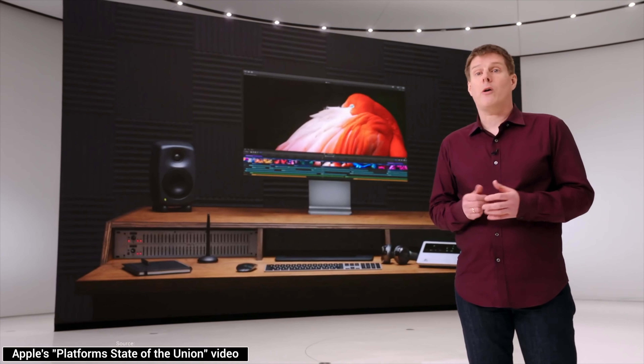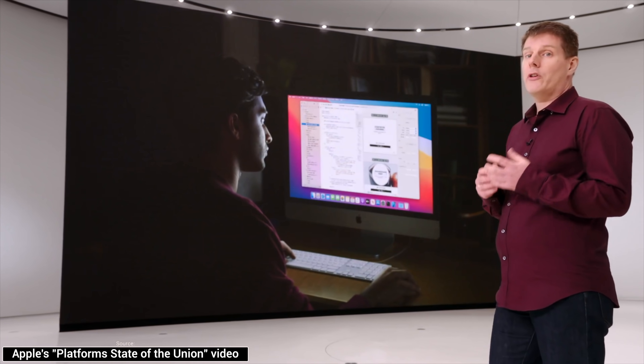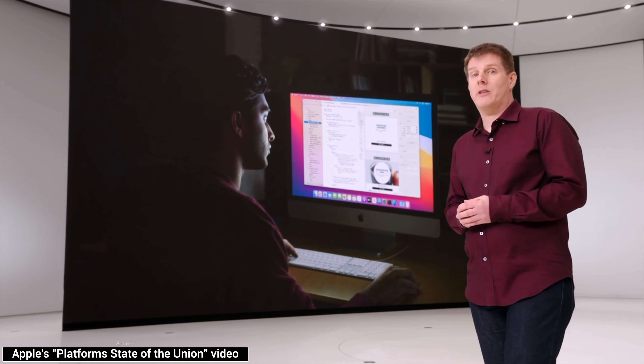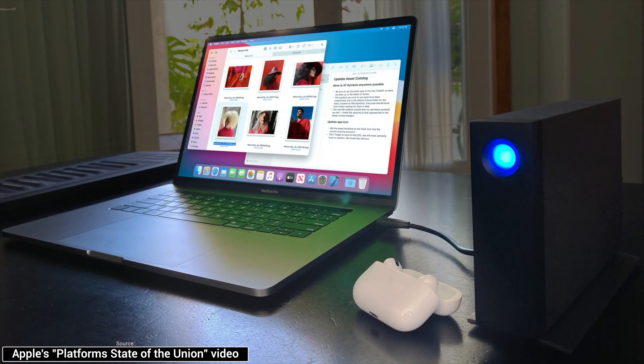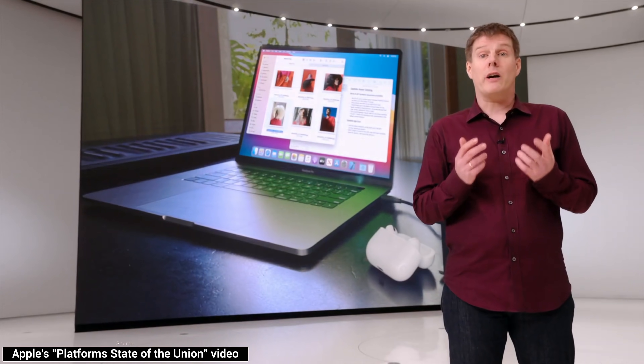Macs will stay Macs the way you know and love them. They will run the same powerful pro apps, offer the same developer APIs, and let users create multiple volumes on disk with different operating system versions. They will let users boot from external drives, support drivers for peripherals, and will be amazing Unix machines for developers and the scientific community. Booting from external drives — that's the first time I'm hearing anything about that.